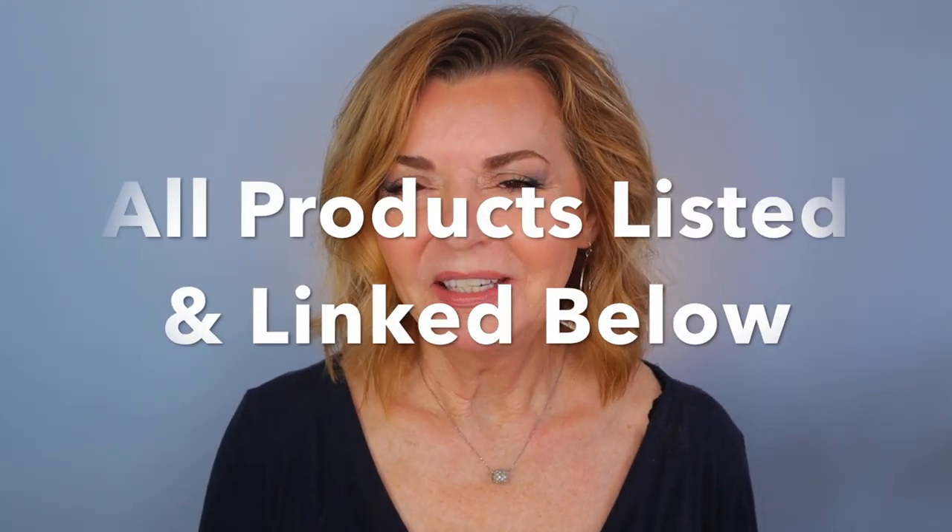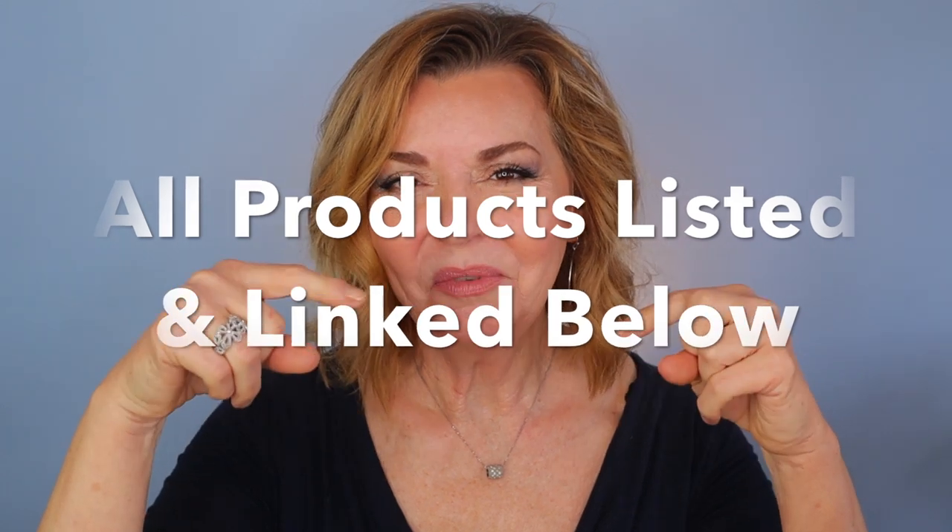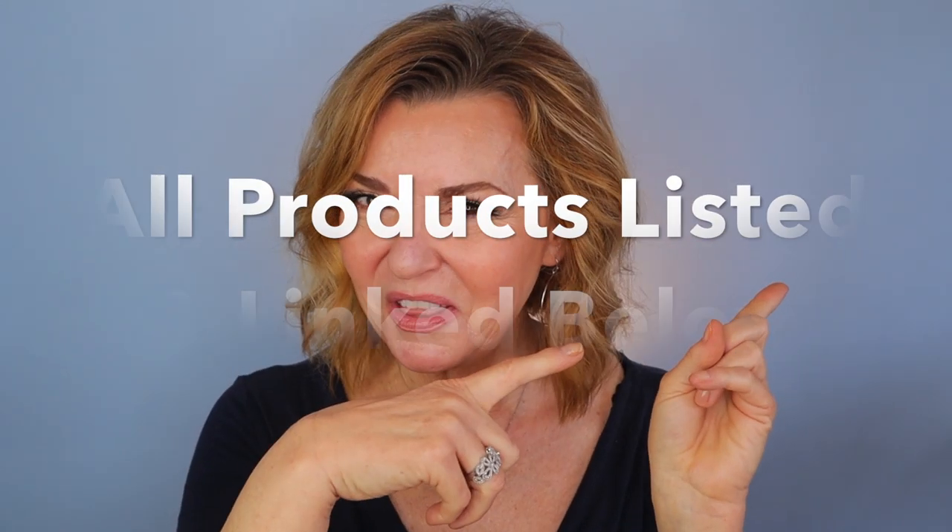As usual, all the products I talk about today will be linked and listed below and they'll also be over on the blog, so super easy for you to find. And with that, let's get into it.